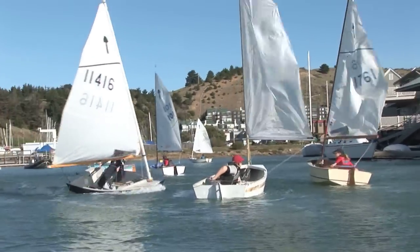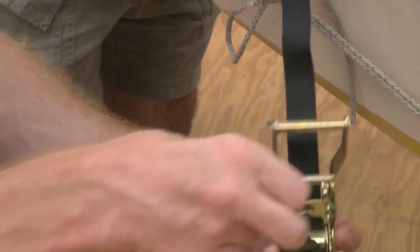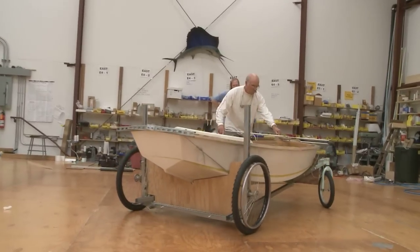It seems so much easier to go to a school to do an organized, sort of semi-controlled program on sailing where you can, in a more controlled circumstance — which is to say there's walls and windows and roofs — talk to the kids about what makes a boat go.